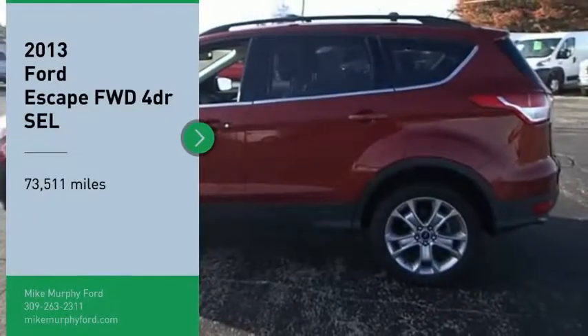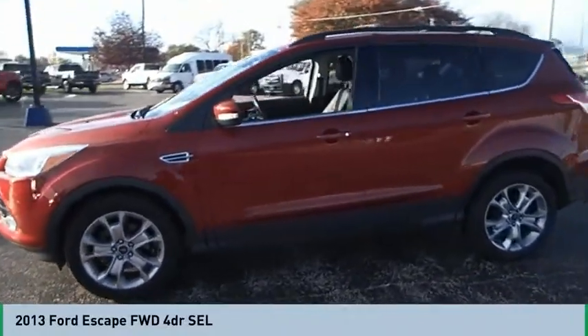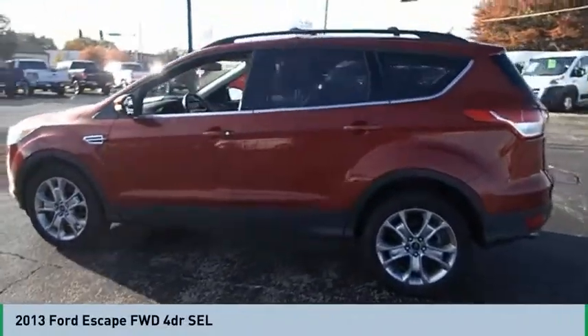Take a ride in the 2013 Escape. Gas engines flex, tow, sip, and go with Ford Escape.